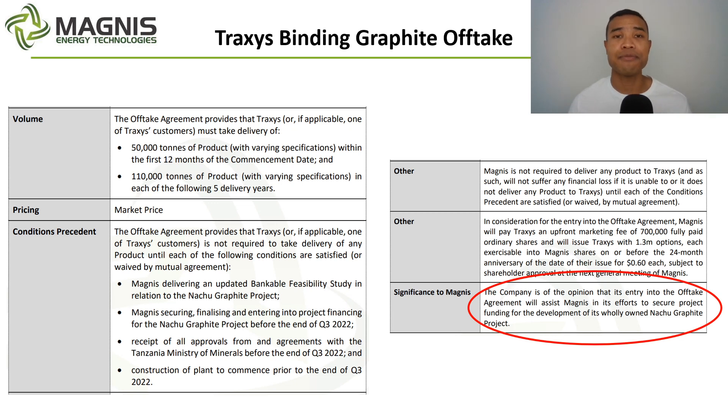Looking at some of the specifics for this binding graphite offtake with Traxxas: first and foremost, it's a binding offtake, which is a big tick. There's a ramp-up and scale-up period — 50,000 tonnes initially for the first 12 months, ramping up to 110,000 tonnes for the five years subsequently. Pricing is at market price. However, it's important to note that there are condition precedents for this to actually be enacted — four of them — which come into action at the back end of Q3 2022. Each of these needs to have been completed successfully for the offtake agreement's conditions to be satisfied.